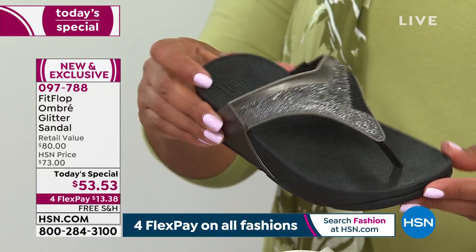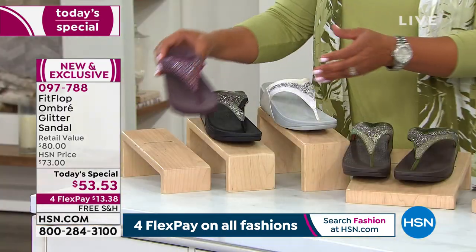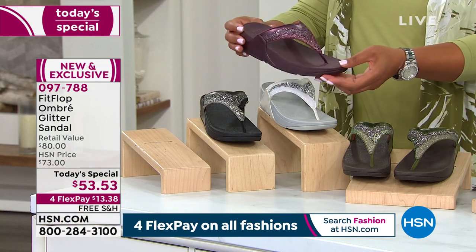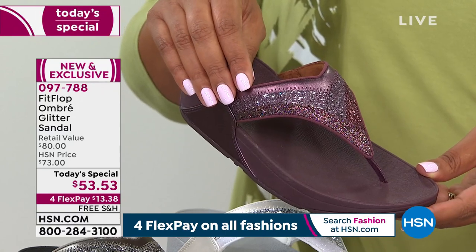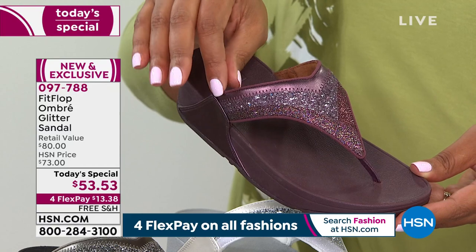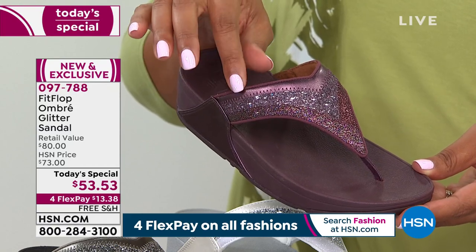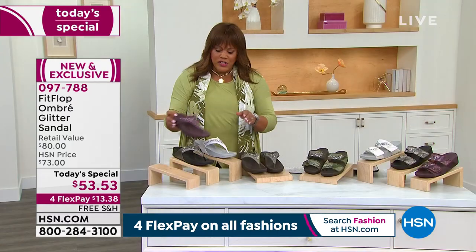The pewter is by far the most popular of the entire day. And then we have this unique eggplant — it is so beautiful. This is what you're going to wear with your pinks, your mauves, your rose golds. All of those colors are in right now. It's a beautiful pop of color and it's not too bright.